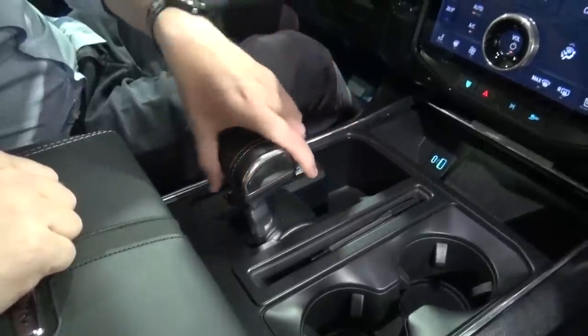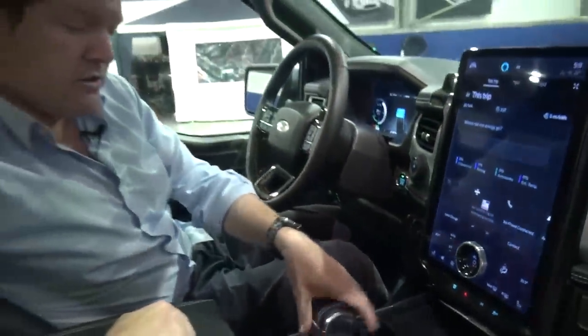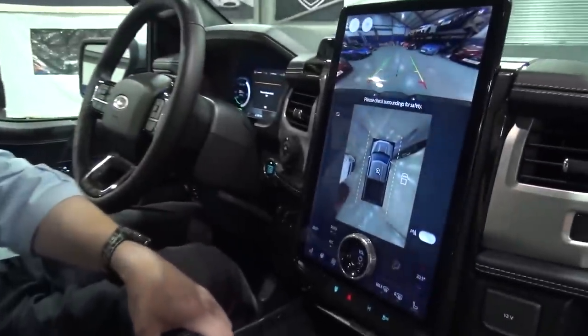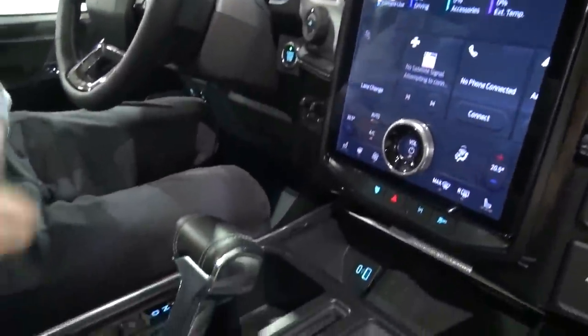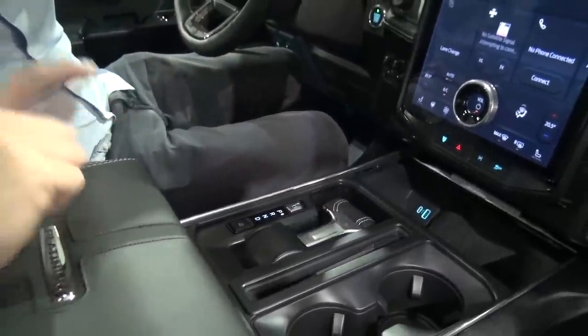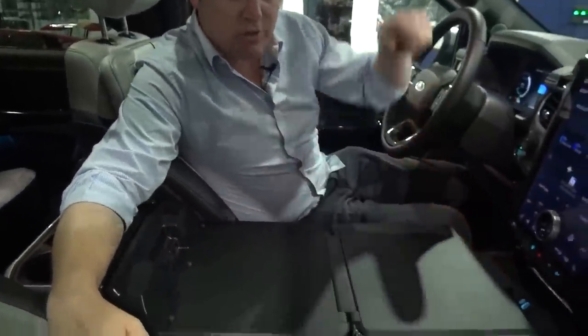This is quite funky with the shifter — you pull it into drive, reverse, or into park. Obviously when you're in reverse, you get that beep which is to let everybody know what's happening, because otherwise it's silent. If you press that, it tucks down. The reason it tucks down is so that you can then open up your table.